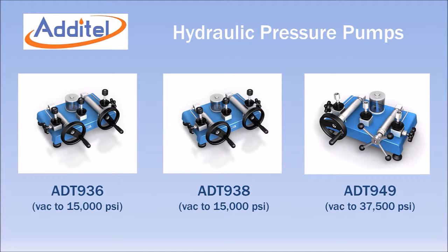The Aditel ADT 936, 938, and 949 are benchtop hydraulic pressure pumps with maximum ranges of 15,000 PSI for the ADT 936 and 938, and 37,500 PSI for the ADT 949. All three models also generate vacuum.